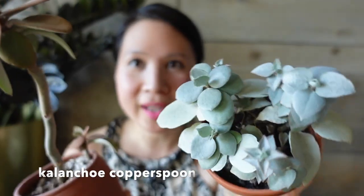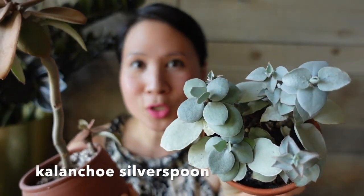I think this is actually a super hard little video to make. The one that I have chosen — I actually kind of cheated. I brought two over anyways. It's kalanchoe. I got the silver spoon and the copper spoon — the kalanchoe copper spoon and the kalanchoe silver spoon.